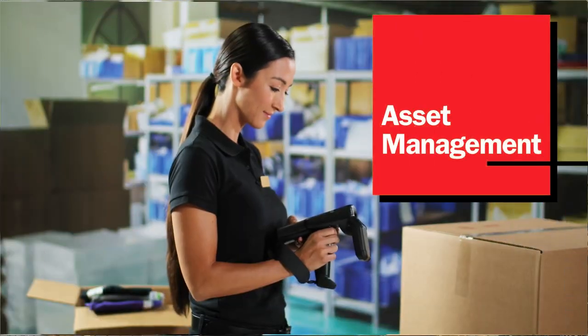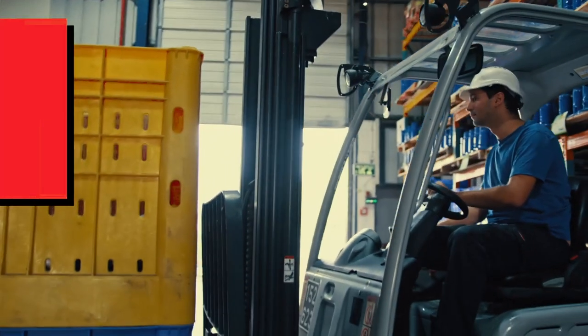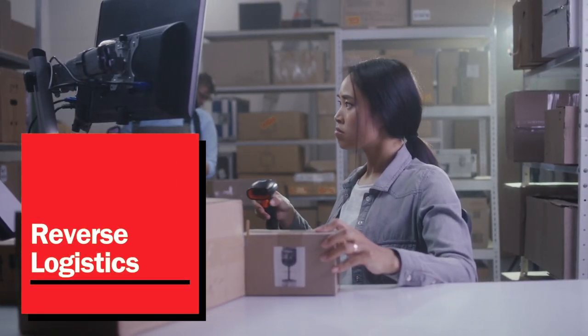Leverage RFID technology to level up inventory management and asset visibility. Speed up put-away, packing, and shipping, and provide a hassle-free returns experience.